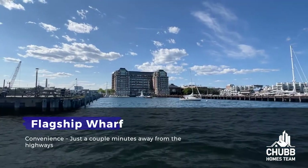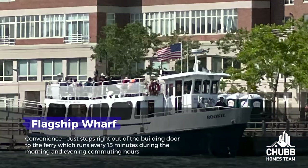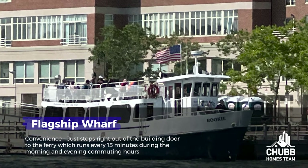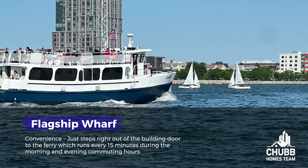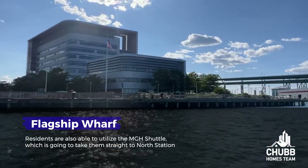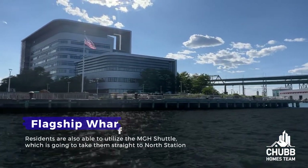As the old adage goes — location, location, location — and that is really what makes this building and neighborhood so special. Convenience-wise, it's just a couple of minutes away from the highways. Commuters are also able to walk right out the door and jump on the ferry, which runs every 15 minutes during morning and evening commuting hours, and every half hour between those hours. Residents are also able to utilize the MGH shuttle, which takes them straight to North Station.